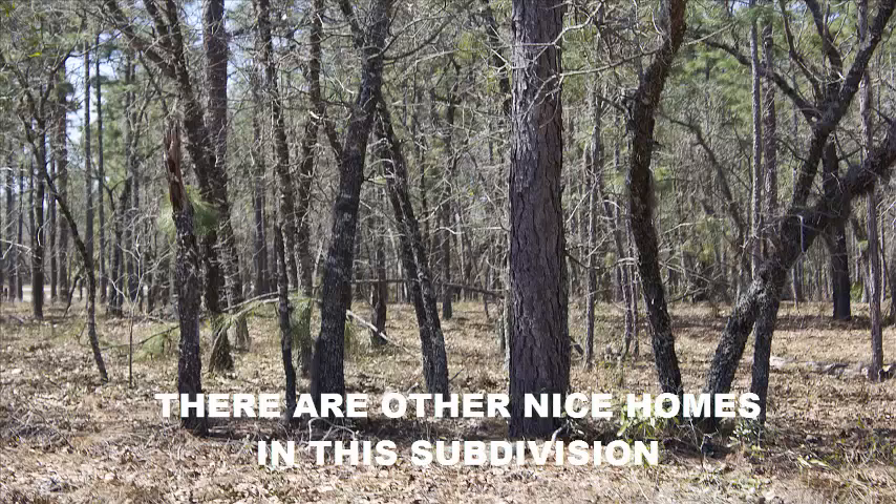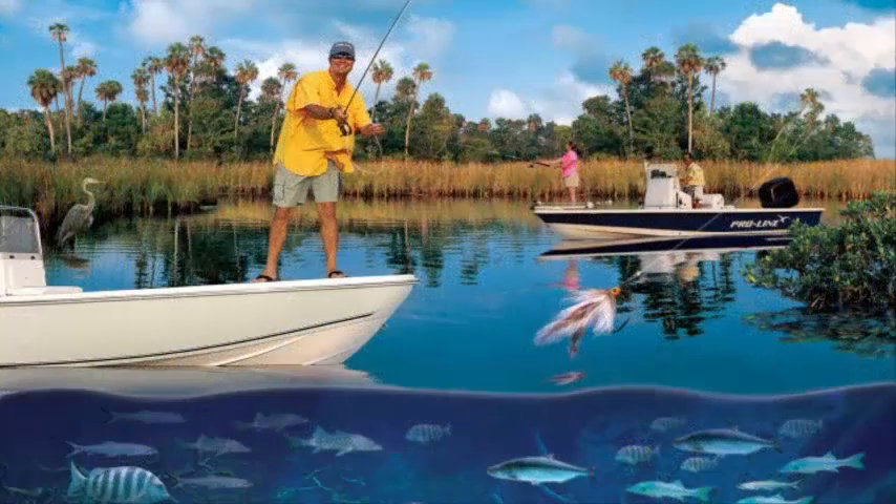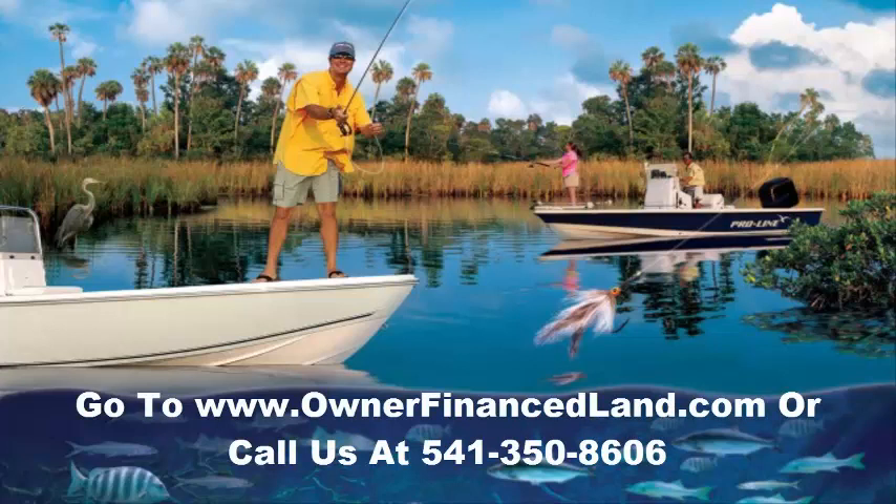There are no homeowner's fees for this parcel, and property taxes are pretty reasonable. If you're looking for an affordable parcel, there's a very low down payment — just like with all the properties we sell. Whether you're looking in Florida or another state, there are no early payoff penalties and no credit checks, so just about anybody can get into a property.